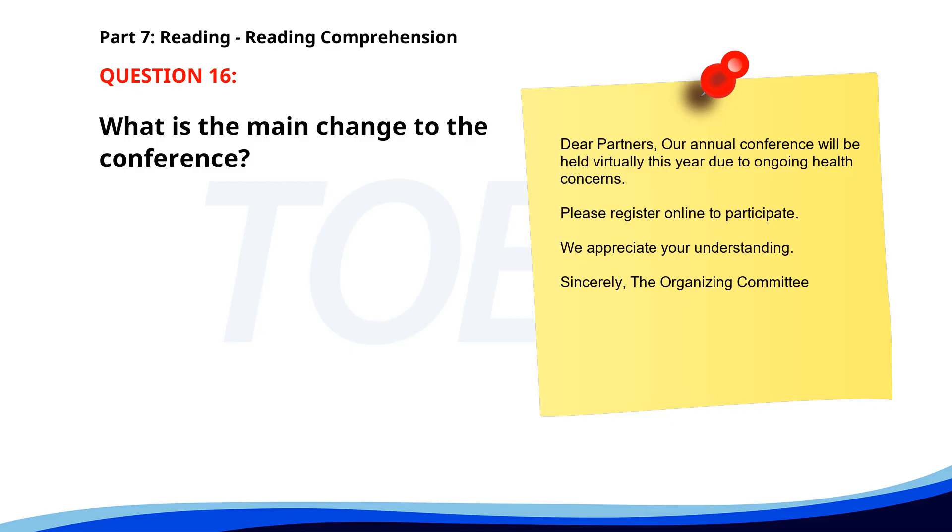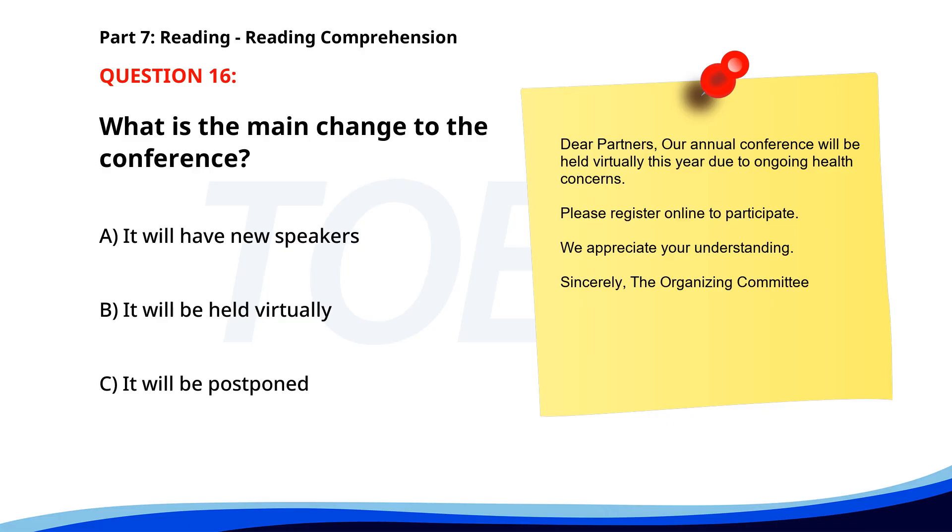Number 16. Dear Partners, our annual conference will be held virtually this year due to ongoing health concerns. Please register online to participate. We appreciate your understanding. Sincerely, The Organizing Committee. What is the main change to the conference? A. It will have new speakers. B. It will be held virtually. C. It will be postponed. The correct answer is B: It will be held virtually.